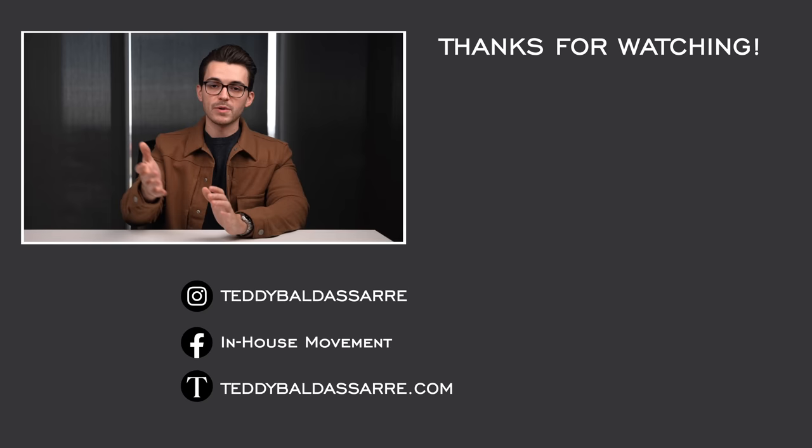If you want to stay up to date with the content, be sure to follow along on Instagram to see some great photos of watches. Guys, thank you again so much for watching, be well, and I will see you all very soon.